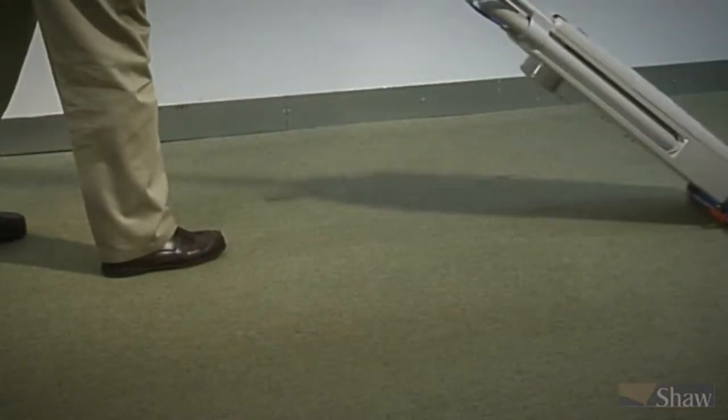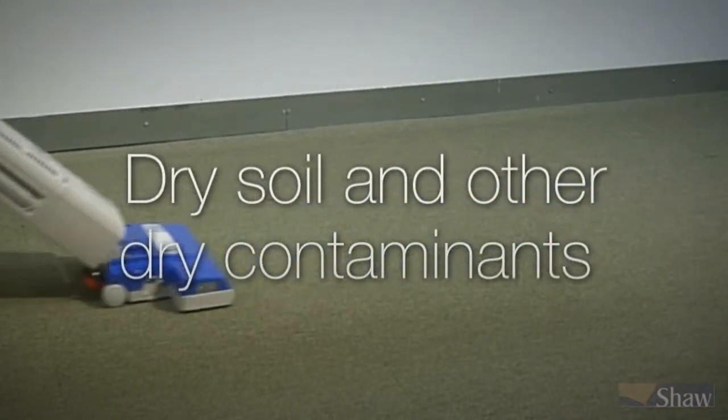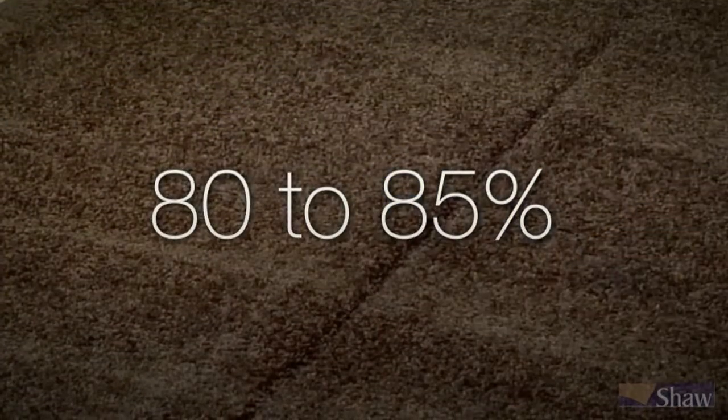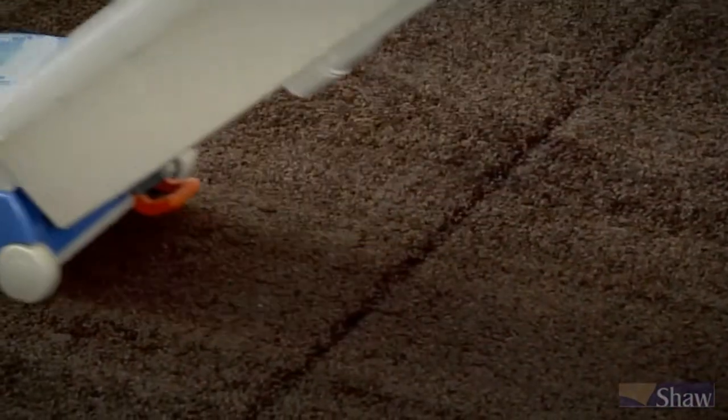Vacuum cleaners are designed to remove dry soil and other dry contaminants from carpets. Since 80 to 85 percent of the contamination tracked into buildings is dry soil, frequent vacuuming captures this on the surface of the carpet before it settles in.